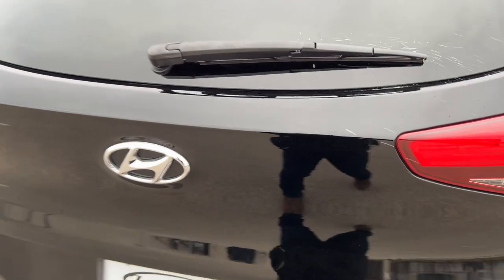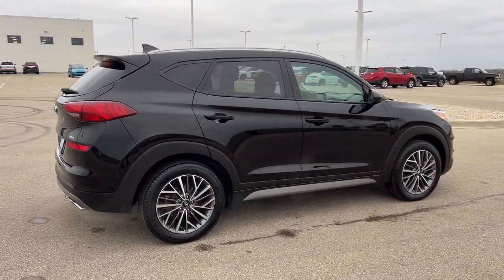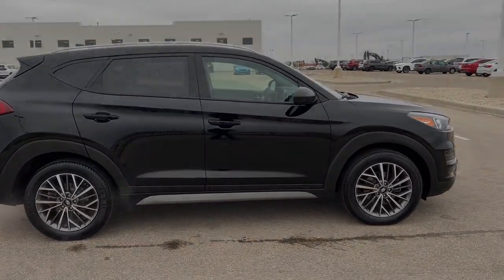It's got AWD — all-wheel drive — great for winter months. If you like what you see, come on down today to Zeigler Honda.